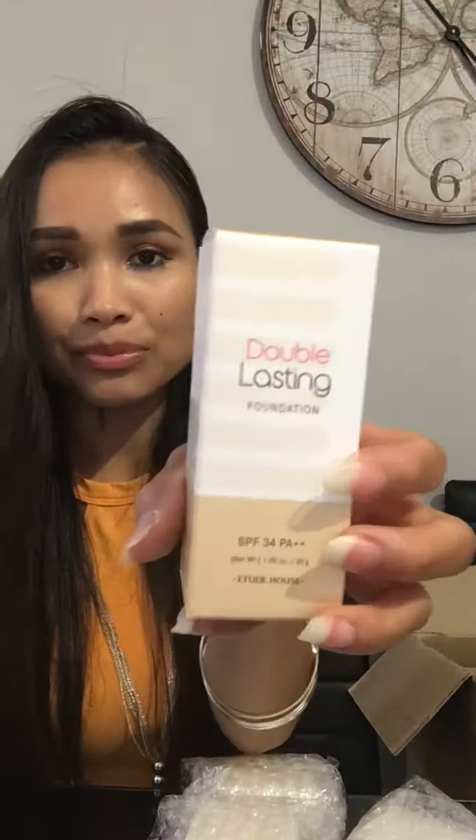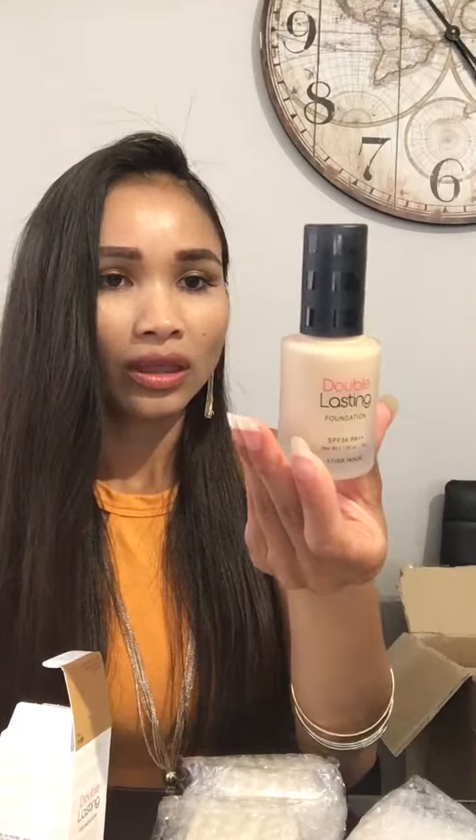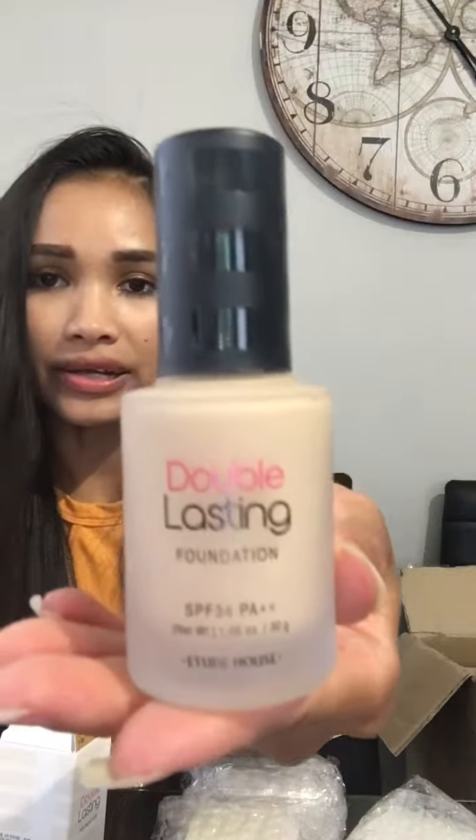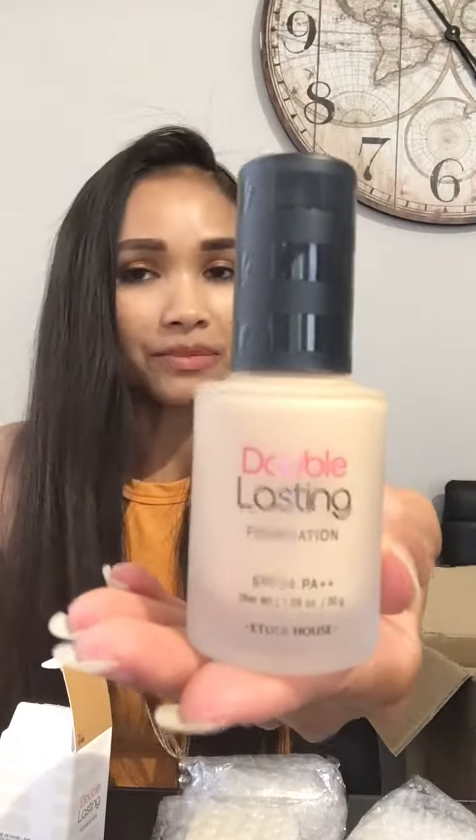This is a foundation for one of my VIP. I gave out samples of the foundation before from Etude House — the sample came with three different shades, so you could try three shades in one sample. Apparently my VIP loved this one. I heard it's really really good — some say it's similar to MAC Cosmetics, but not as expensive.